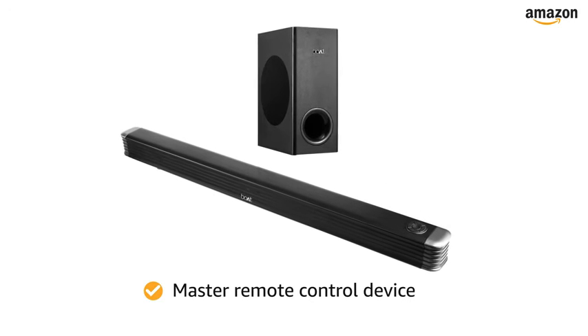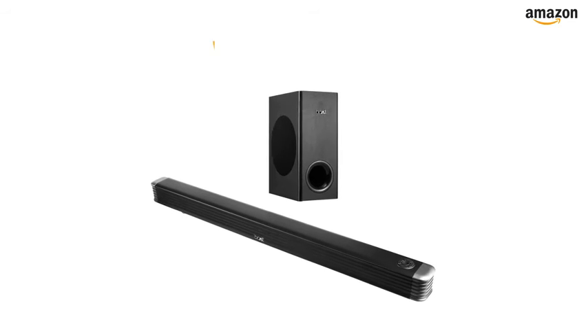users can easily operate through the speaker options. This soundbar comes in premium black.